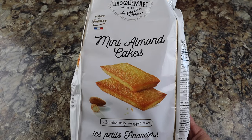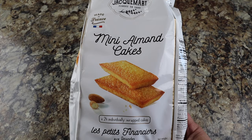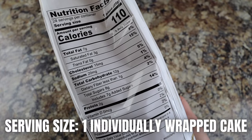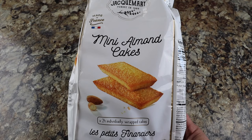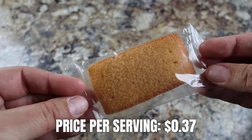Comment below and tell me if you think I should go back to Costco and get another bag, because sometimes Costco has things and then they sell out and never have them again. Each bag of the Maison Jackmart Mini Almond Cakes from Costco comes with 24 individually wrapped cakes; each cake is 110 calories. Total price for the bag is $8.99, making these only 37 cents per cake.